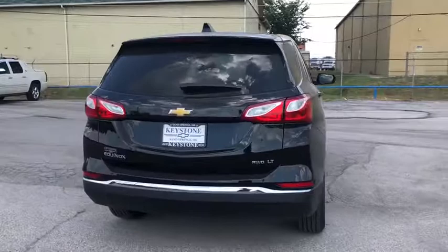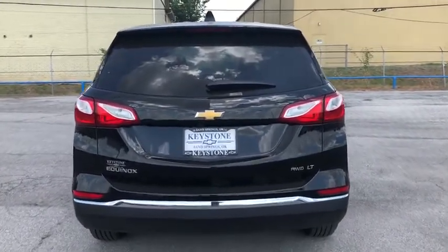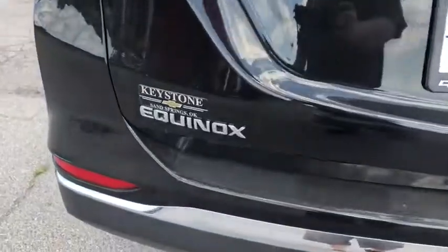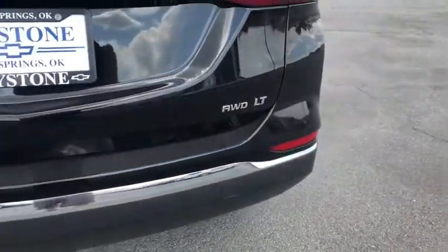Stability control, cruise control, anti-theft security system, floor mats, keyless start, daytime running lamp, rear view camera, power outlets, steering wheel controls, tire pressure monitor.